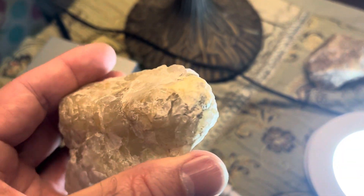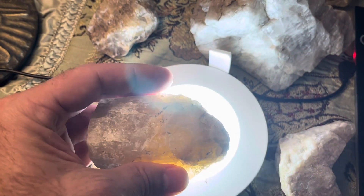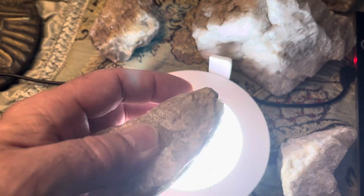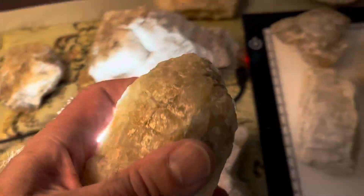Coming to the surface there at the top of this rock — you see that dark spot in there? That's all silver. Every bit of that upper part is silver where it's dark.